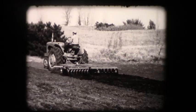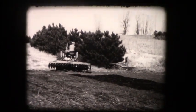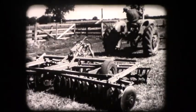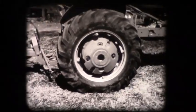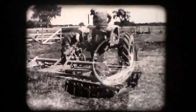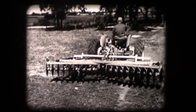Until now, traction booster savings have applied only to fully mounted implements — those which could be lifted completely by the tractor during turning and transport. Previously, big-capacity implements like this, weighing nearly a ton, could be handled only with a heavily weighted tractor. But now it can be done without weights, by a new engineering principle. A fundamental advancement in power farming has brought traction booster advantages to big-capacity implements.